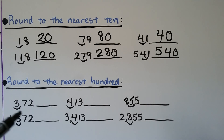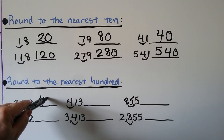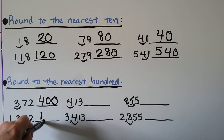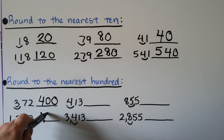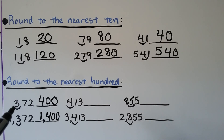We can do it to the nearest hundred. Three hundred seventy-two: we're rounding to the nearest hundred, so we put our arc on the three. The seven is going to tell the three to go up to a four. When the seven's job is done, it and all the numbers to the right become zeros. Three hundred seventy-two, rounded to the nearest hundred, is four hundred. What if we had one thousand three hundred seventy-two? The one thousand goes along for the ride. The seven tells the three to go up to a four, and the seven and the two become zeros. One thousand three hundred seventy-two rounds to the nearest hundred to one thousand four hundred.